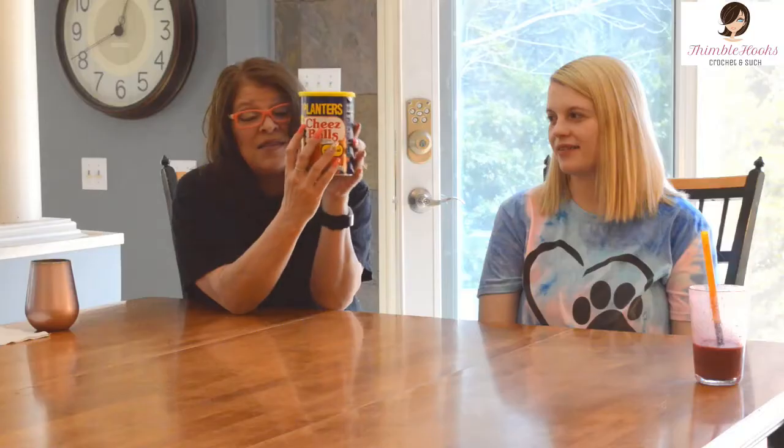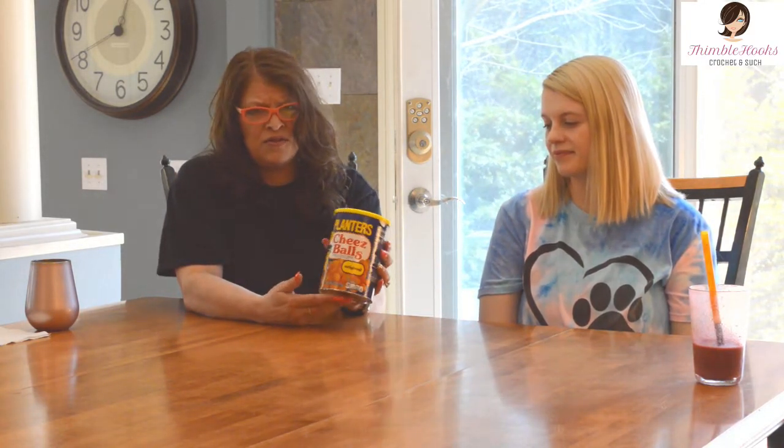Ciao friend! That's Thimblehooks Munchies today and Gabby! And look what we found — Planters Cheese Balls. They're back! These were the best cheesy poofs ever and they've been gone for so long and everybody's dad.